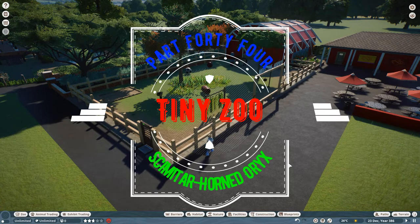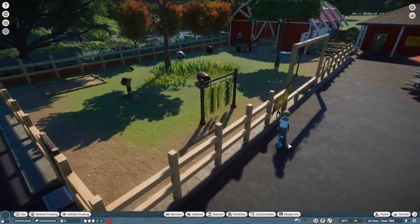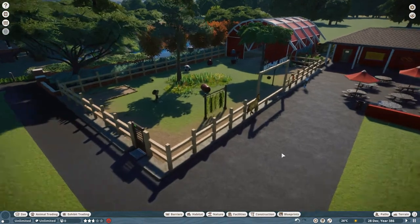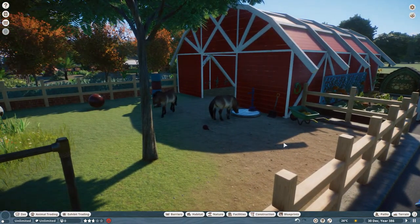Hello there, welcome back to the channel. Thank you very much for being with me today, I hope you're well and looking forward to another episode of Tiny Zoo. It's been a little while and I apologize for that - I haven't been that free recently. I've just moved house so things have been a bit hectic for the last few months.